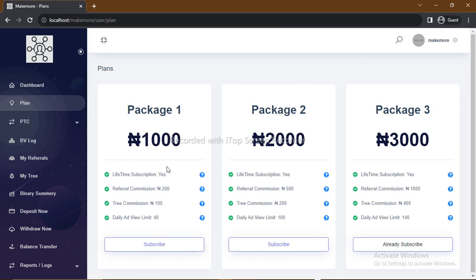let's say, for instance, you refer me to the platform and I choose Package 1 to subscribe. You as my referral will earn a 200 Naira commission. Then the indirect referral will earn 100 Naira. Another way to earn on the platform is by viewing or clicking ads — we call it selling your traffic. You'll be clicking and viewing ads, and per ad you view, you earn.